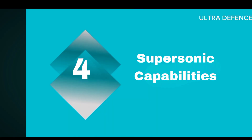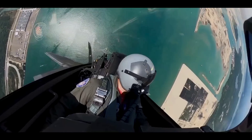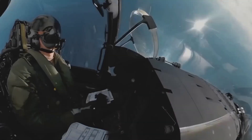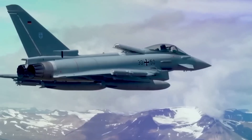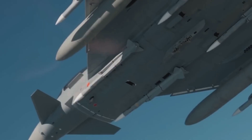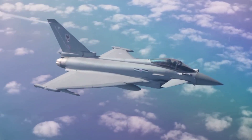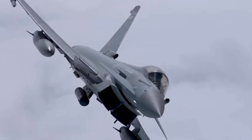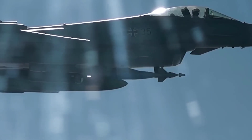Four: Supersonic Capabilities. The F-22A is a supersonic aircraft capable of traveling faster than the speed of sound. The Typhoon also boasts impressive supersonic capabilities, but with the added advantage of supercruise, allowing it to maintain speeds over Mach 1 without using afterburners, improving fuel efficiency and reducing its heat signature.